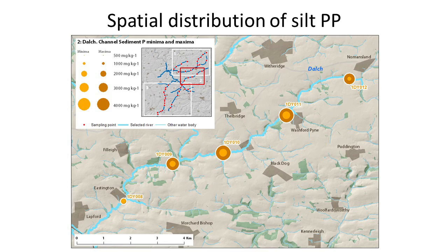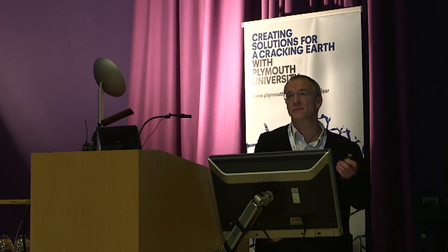Fine silt was collected and measured at these sites. To illustrate, this is the River Dolch, which feeds into the Tor at Latford. We're finding concentrations up to several thousand milligrams per kilogram, set against a background you'd expect of about 500 mg/kg — so potentially almost ten times the concentration of a pristine catchment. The question was: there's a lot of phosphorus in there, coming from agriculture, sewage works, and some industry — but is it bioavailable?